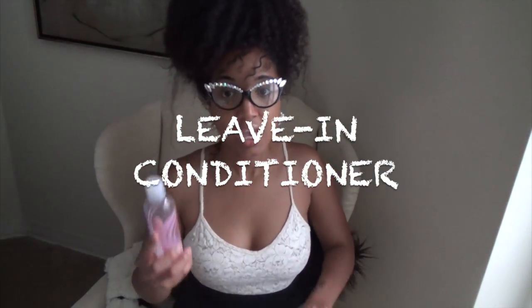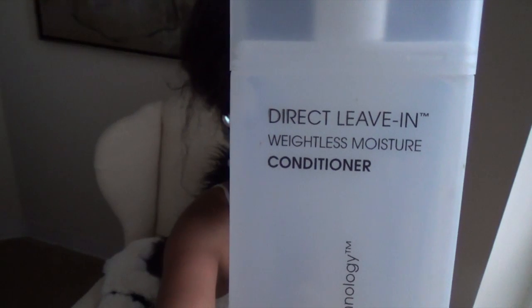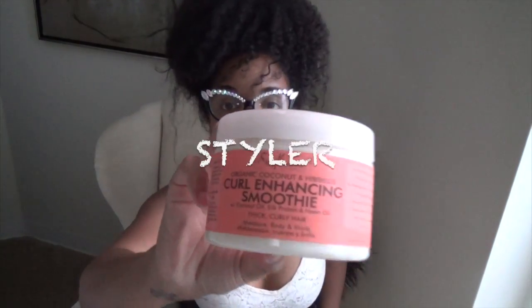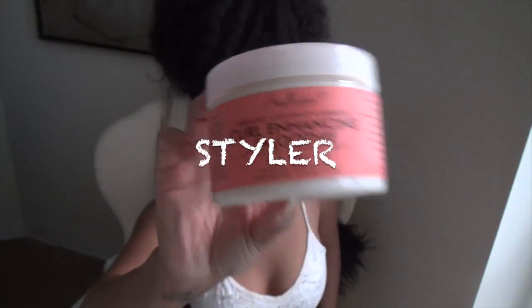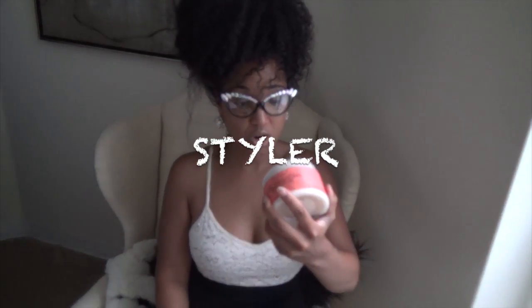For leave-ins, my go-to is Kinky Curly Not Today — I use this all the time as a dedicated leave-in and detangler. The holy grail of leave-ins is probably the Giovanni Direct Leave-In Weightless Moisture Conditioner. I love it — it's great when mixing with other products and leaves your hair very moisturized.